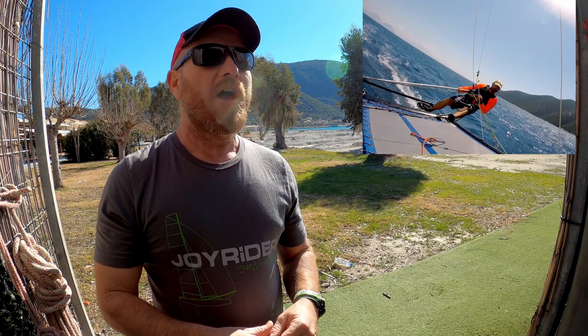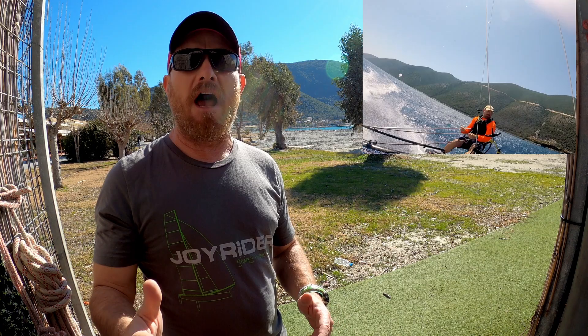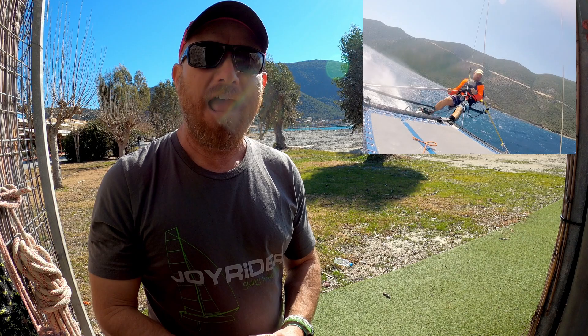I'm coming to you from Wild Wind Sailing Holidays on the Greek island of Lefkas, where currently there's nothing going on because we are closed for the winter. But come May, we will be open and yes, there will be champagne sailing conditions on pretty much every day.